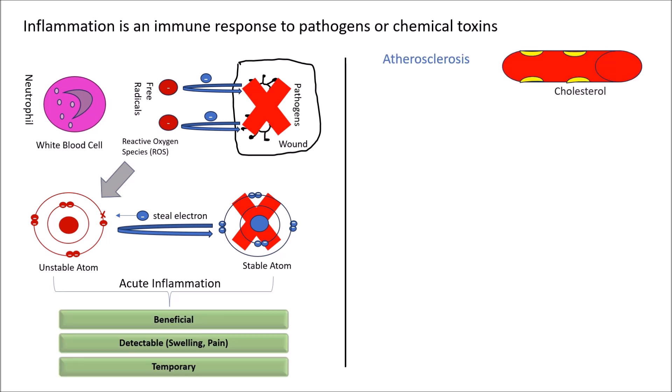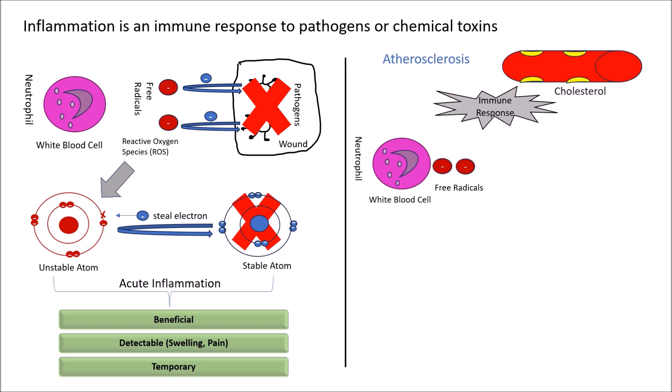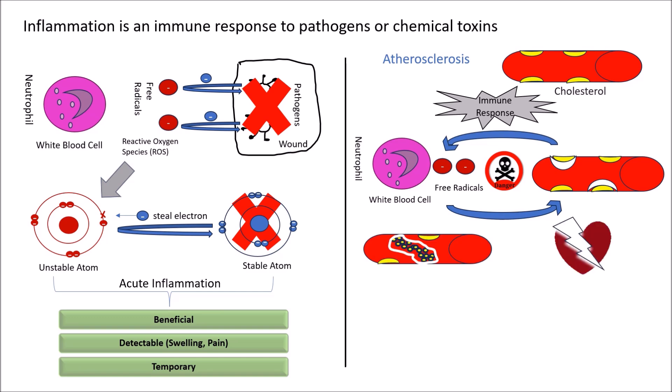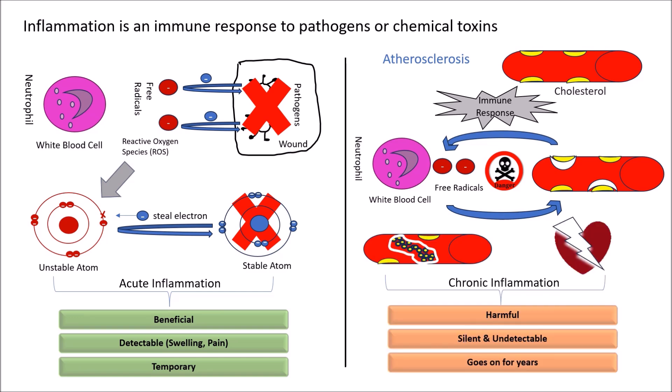On the other hand, when cholesterol builds up in the arteries, it triggers an immune response, releasing free radicals that form a fibrous cap. As caps form, more free radicals are released, causing an inflammation cascade, resulting in the caps bursting and blood clots. This silent process is chronic inflammation and can go undetected for years.